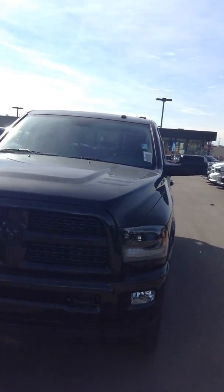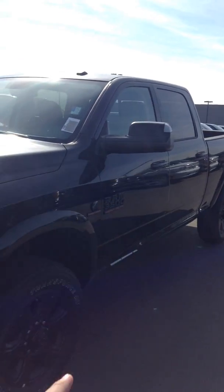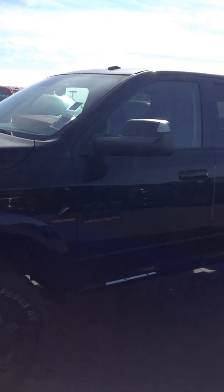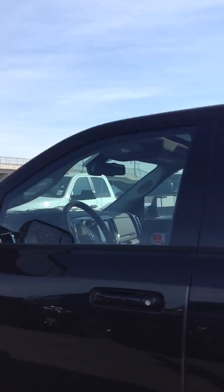This is your Ram 3500 heavy-duty blackout edition. It's got your blackout decals, all-around black rims, and pretty much just black everywhere you can get it. Crew cab and standard box on this one, and it is the turbo diesel Cummins as well.